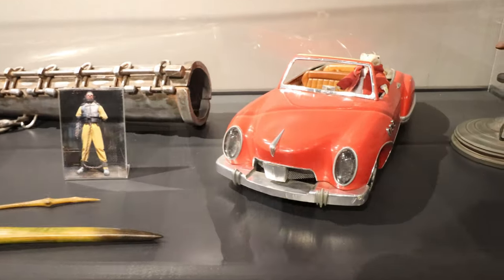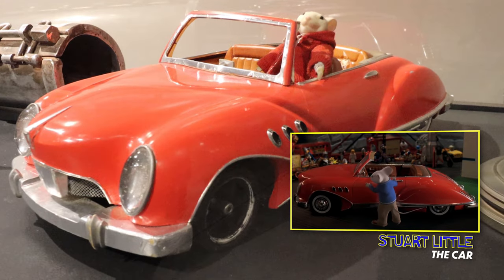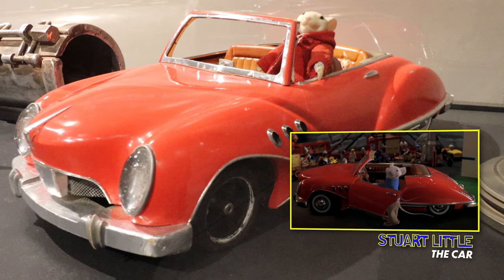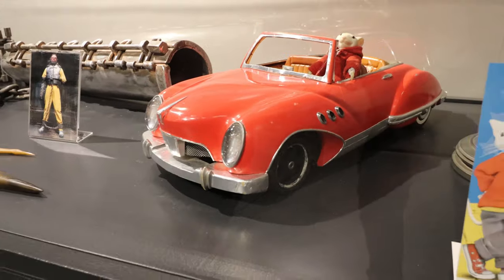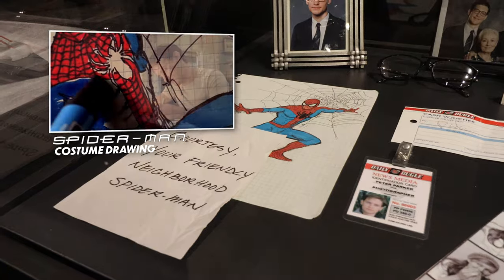This is pretty cool. If you were a kid at the time Stuart Little came out, you remember Stuart Little's car. That's his car right there. Wow. A Roadster. Go ahead, check it out.